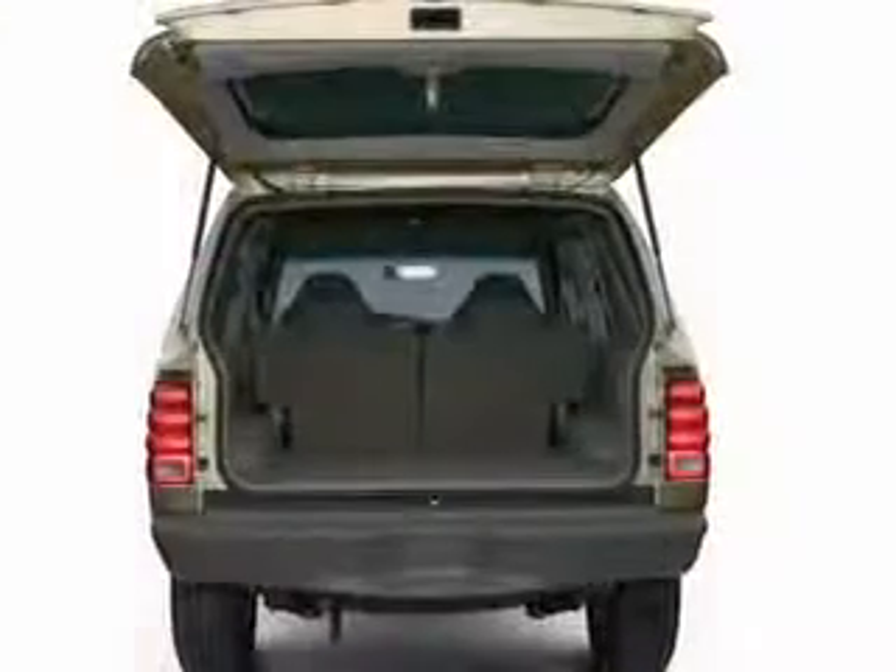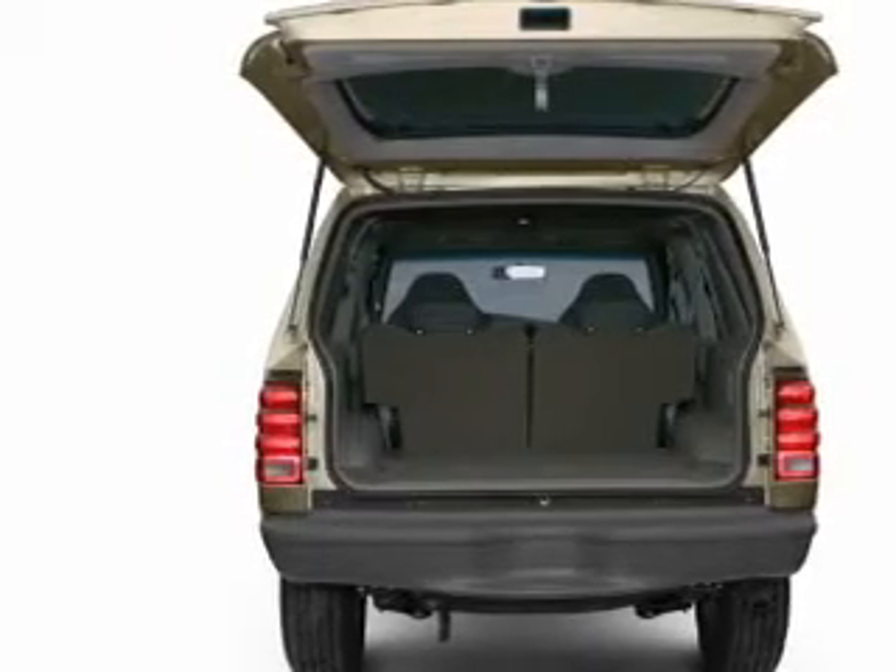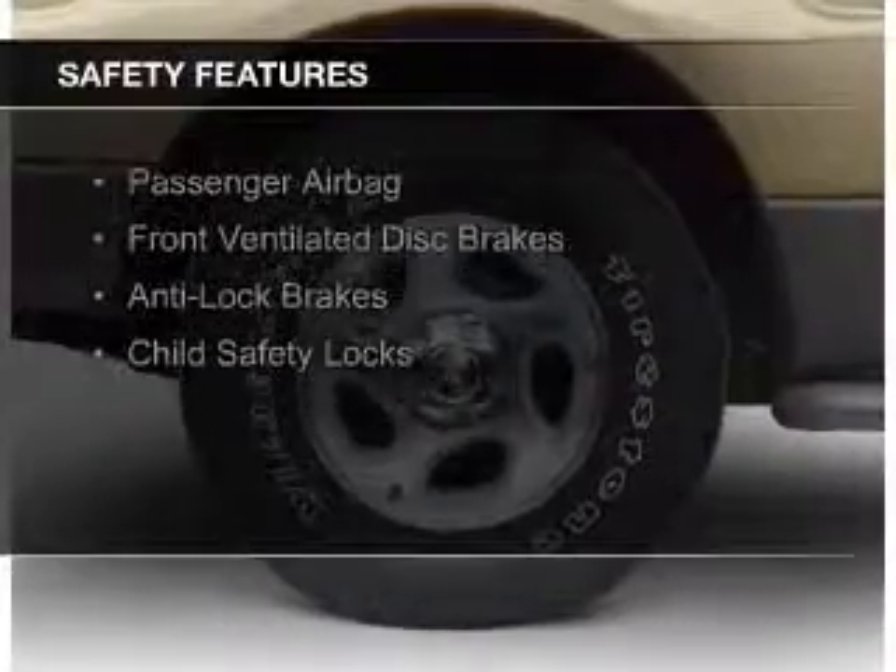Additional features include power door locks, power windows, power steering, and AM-FM stereo with a CD player. Safety was made a priority with these features.